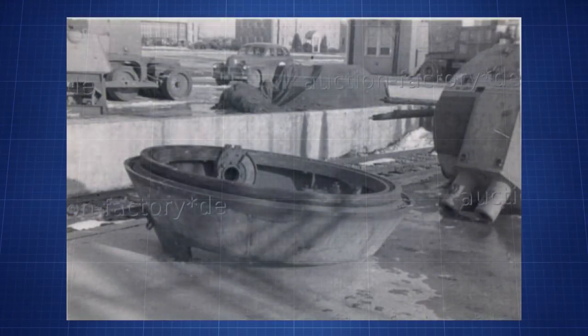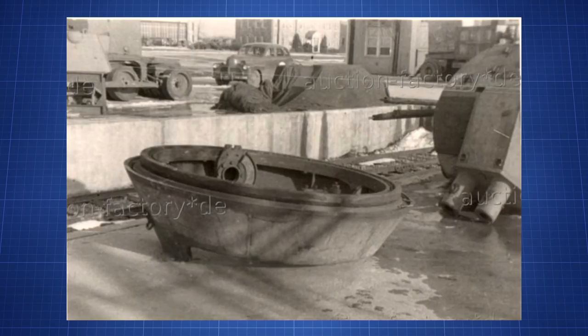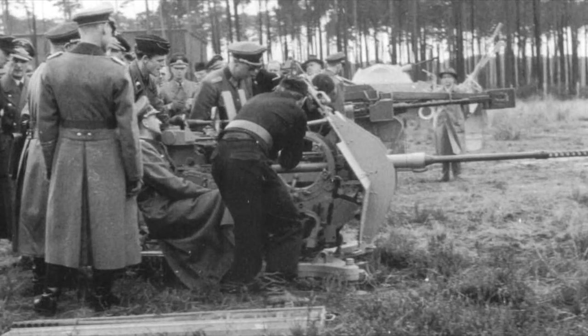Only five prototype turrets were completed, with only three of them being mounted on Panzer IVs. They were still in the testing phases as the war ended, so they never saw action. There is a rumour that one of the turrets was used in the defence of a town, but it is not proven.